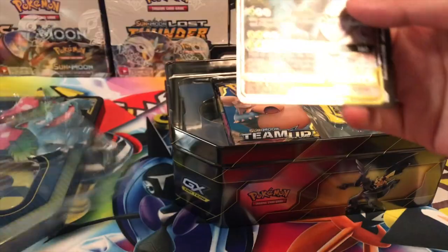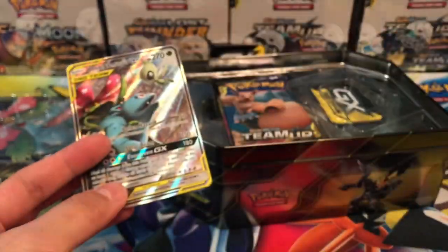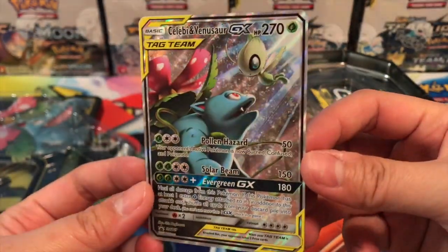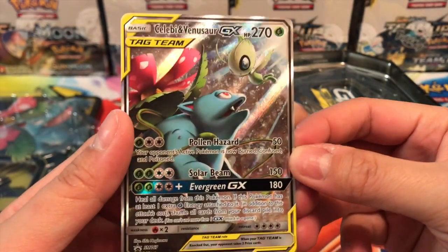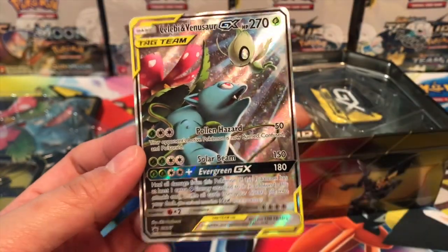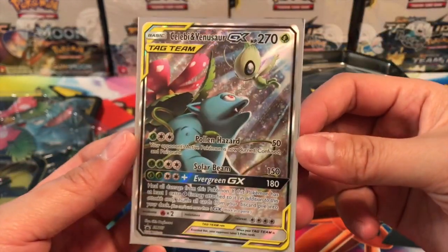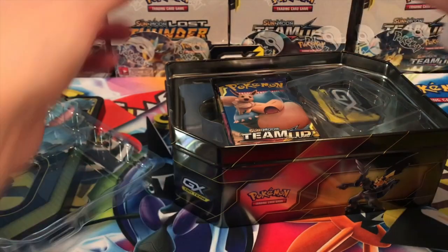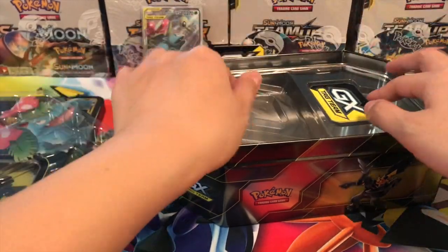I love how they packaged it. Here is a code card for you guys — enjoy that! Look how beautiful this card is, it's textured and gorgeous. These are why I got these tins — the alternate art full arts. It was kind of disappointing it wasn't in the set, and I think we were all agreeing on that from Pokemon Breaks, but at the same time I'm okay with it.